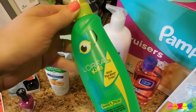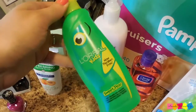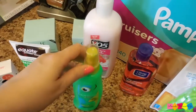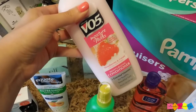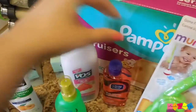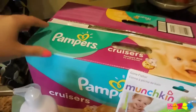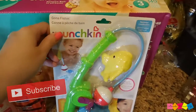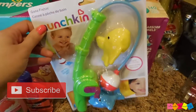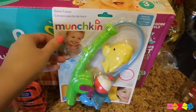I picked up some detangler for Evie — she's fresh out, and if you have a kid with curly hair, you've got to have a hair detangler. I also picked up some conditioner for Evie. I got some toner for me, a huge box of Pampers for Evie, and then I saw this bath toy that I thought was super cute, so I thought we'd check that out and see if she likes it.